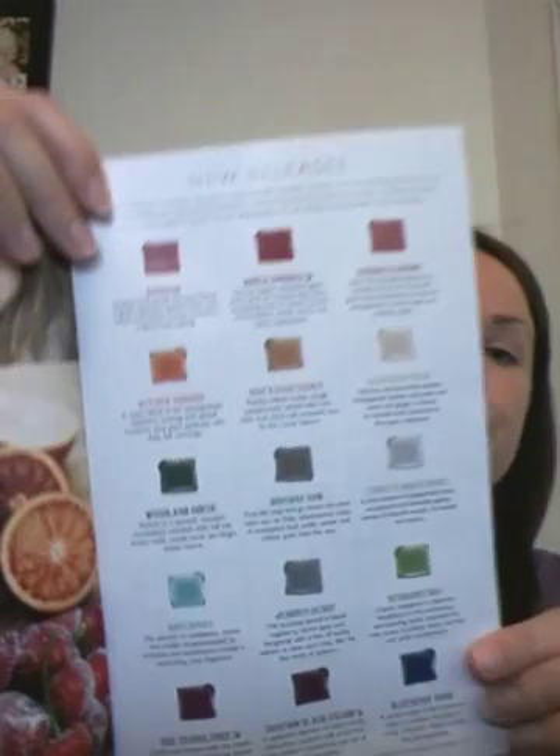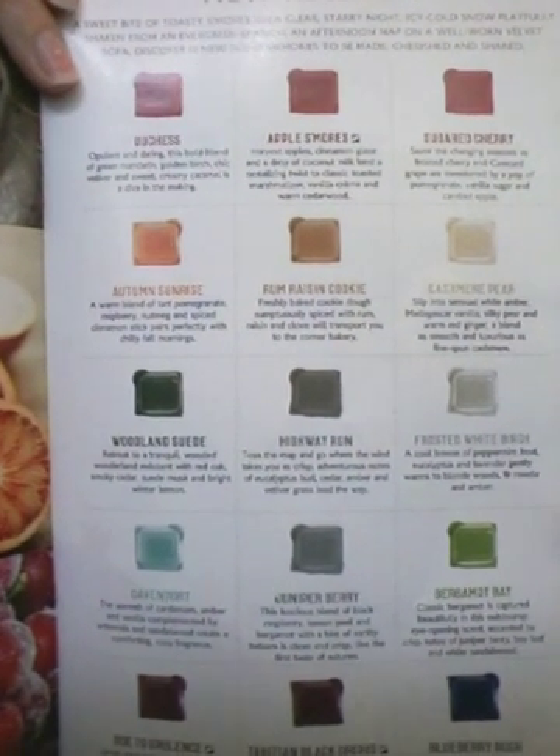These are the new releases for the scents that have come out this catalog. My favorites — I really like the Apple S'mores; I can guarantee I sell that one. That's probably my number one seller. Sugar Cherry is also good. The Woodland Suede — what I do is one cube of Apple S'mores and one cube of Woodland Suede, and my house smells like it's Christmas. I live in Hawaii, so we don't get cold weather; I pretend that my house is Christmas and that combination smells just like it. There is also the Davenport — that's also a popular one. And these are the new releases.